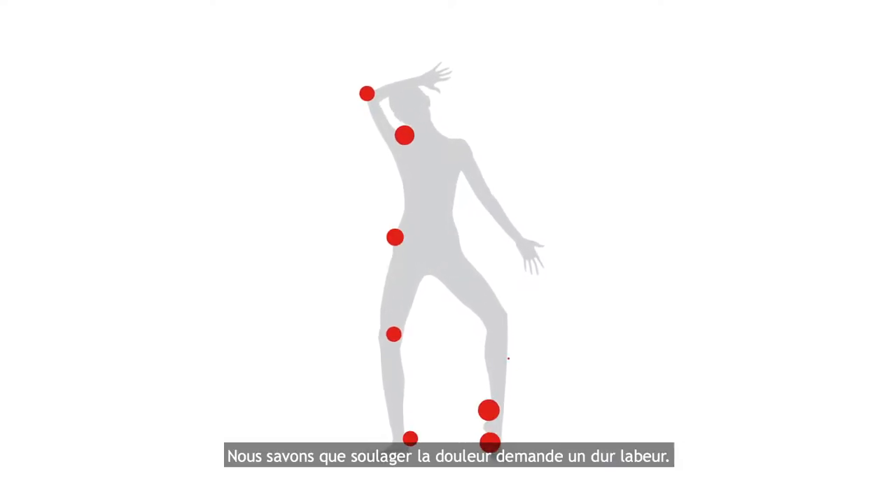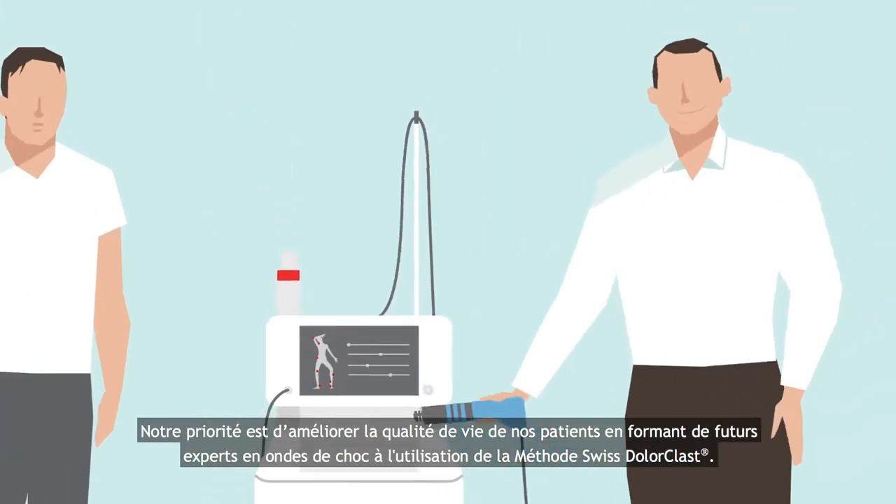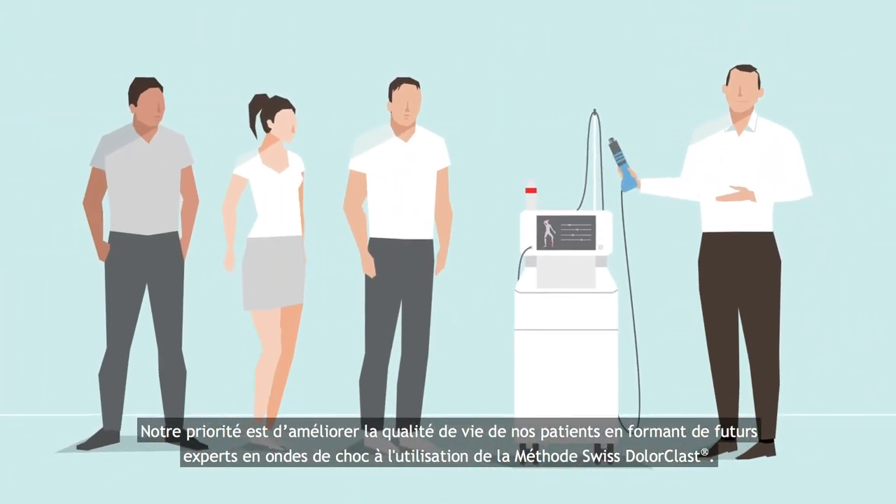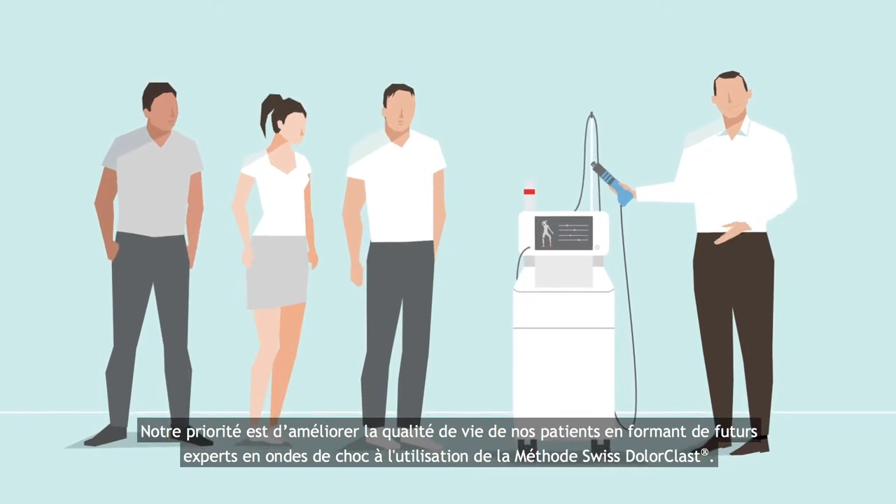When pain persists, so do we. We find new ways of being, of healing and of training tomorrow's shockwave experts to use the Swiss Dollar Class method.